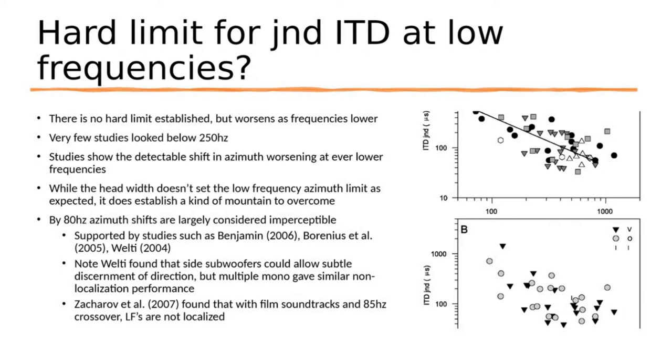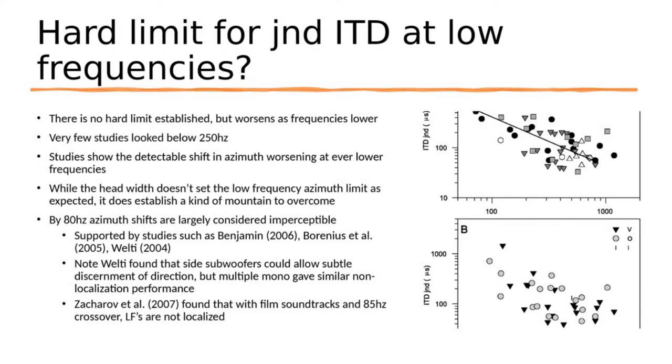By 80Hz, azimuth shifts are largely considered imperceptible — supported by studies such as Benjamin 2006, Berenius et al. 2005, and Welty 2004. Welty found that side subwoofers could allow subtle discernment of direction, but multiple mono gave similar non-localization performance. In my study they were comparing different subwoofer configurations — not really localizing, just whether they could hear the difference or not — and it was very difficult for people to hear the difference.